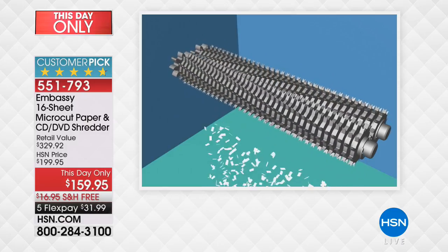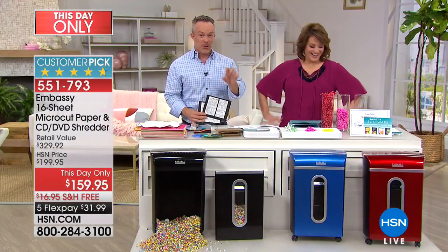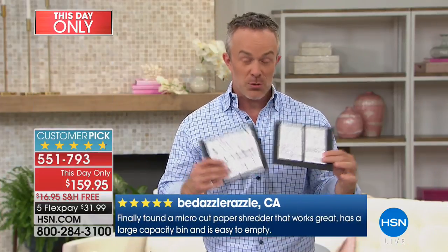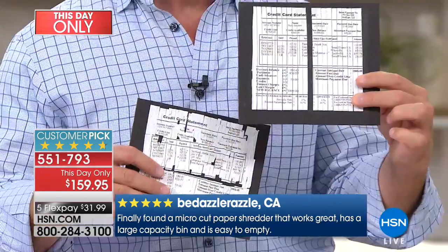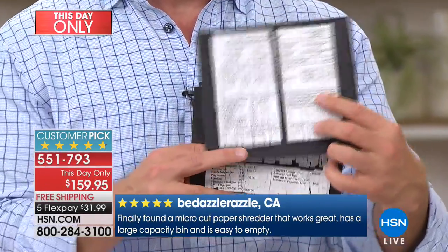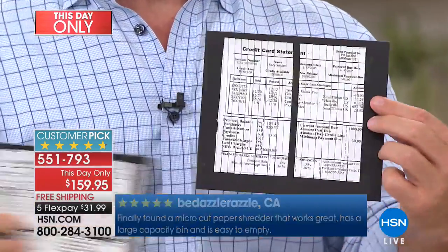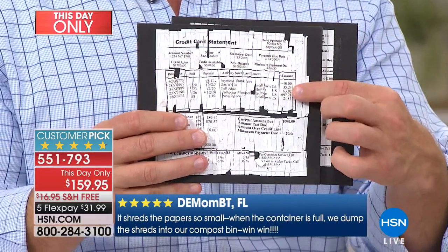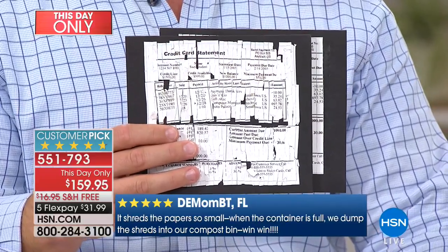That's actually where it gets addicting. Because when you see it — one of our reviewers called the peekaboo window an 'instant gratification window.' When you see it go through and get destroyed, you feel great. Because we're talking about that strip shred — it's able to be pieced together, it's a 30-piece puzzle, and they walk away with your identity. Even cross-cut is doable — it's someone's full-time job to get your identity versus what you're doing with micro-cut.